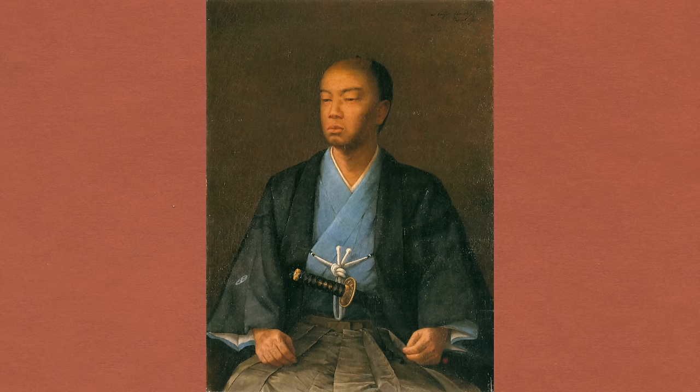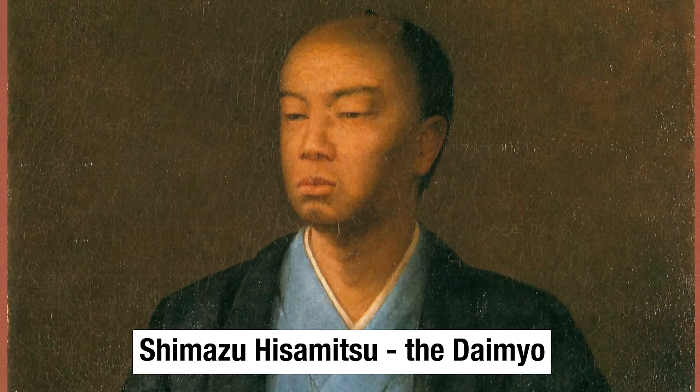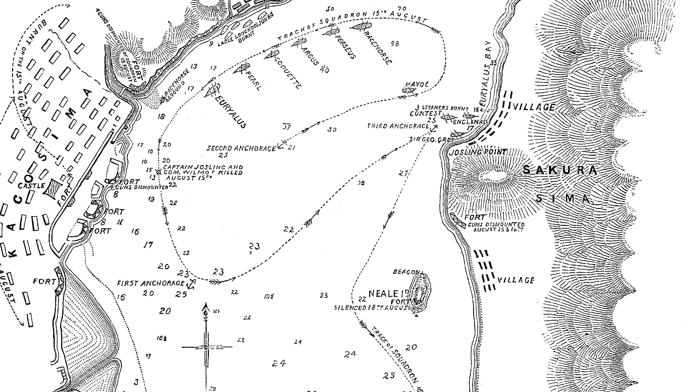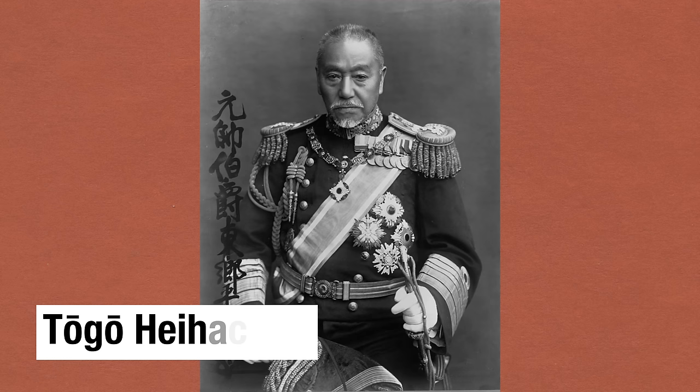Things were now coming to a head. The British demanded that the daimyo be punished for those earlier attacks, but ongoing political turmoil meant the Japanese government was not in a position to do so. This led to the bombardment of the Satsuma capital of Kagoshima in 1863. Admiral Augustus Leopold Kuper, an experienced officer who had served in both Opium Wars and the Taiping Rebellion, brought a squadron of Britain's China Fleet into the bay. The Satsuma shore batteries, manned by samurai gunners — including a future Admiral Togo, who would command the Japanese navy during the Russo-Japanese War of 1904–05 — opened fire.